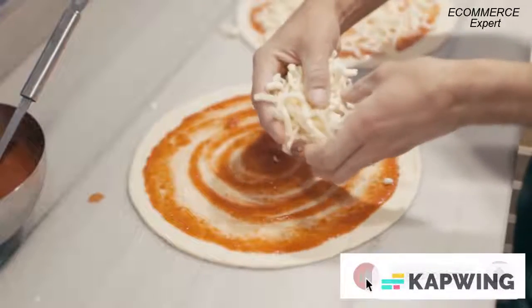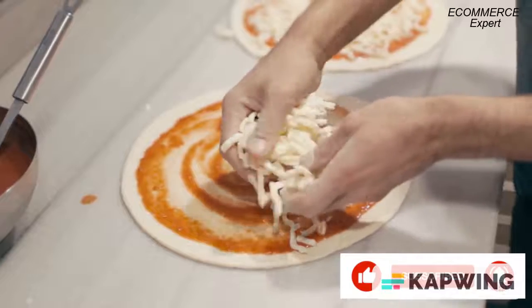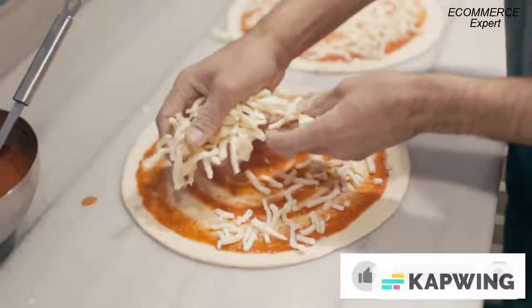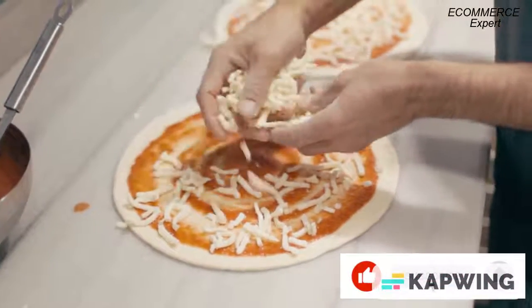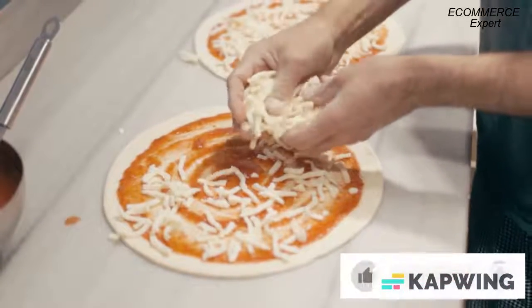Hello and welcome back, or welcome to e-commerce expert, the absolute commerce, money and invest. Today's episode is about the four pillars of selling. Today it's all about building value in your product.